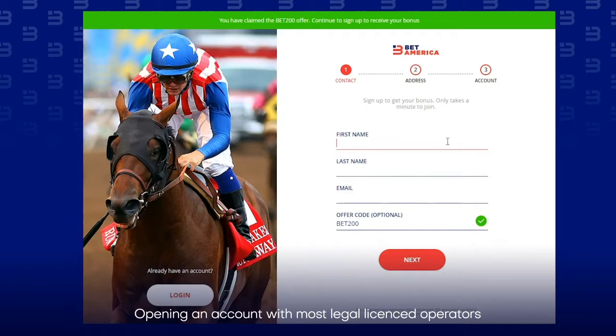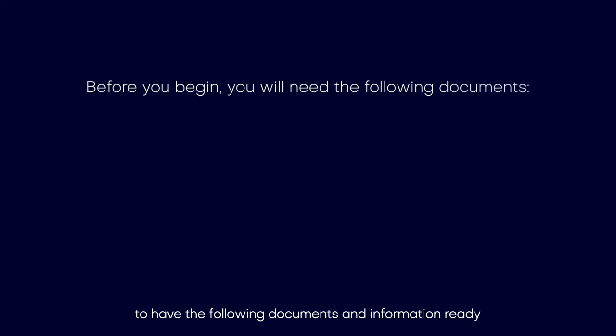Opening an account with most legal licensed operators is a straightforward process. You can do it in under two minutes. Before you begin, it is always useful to have the following documents and information ready.